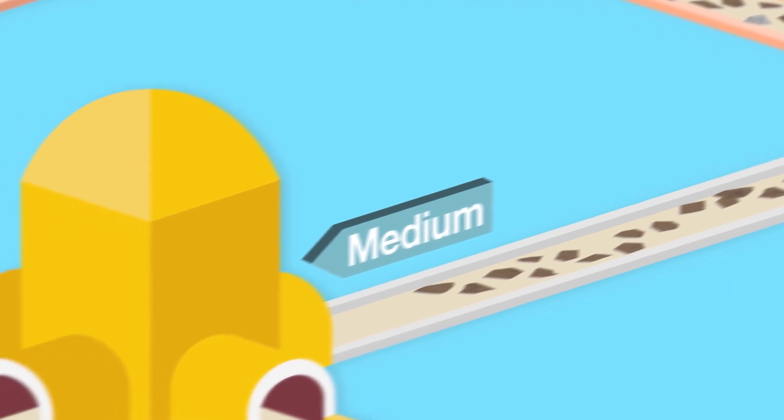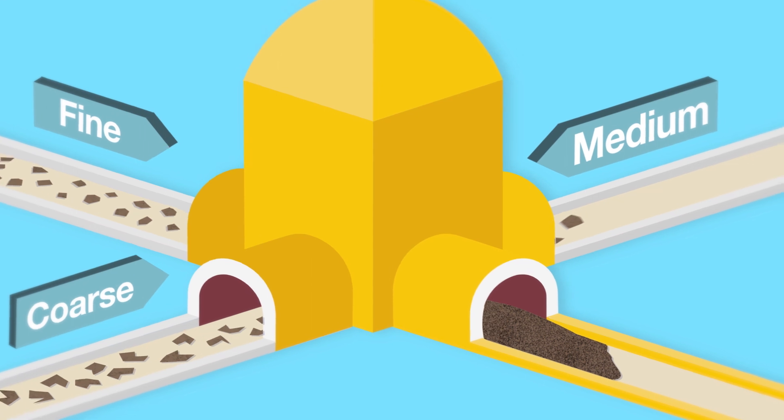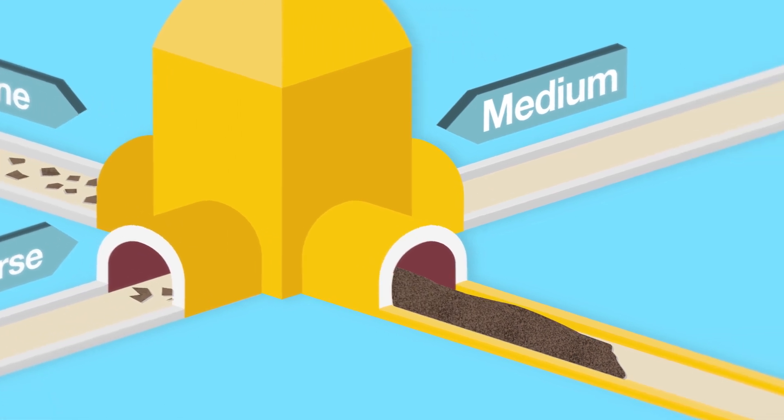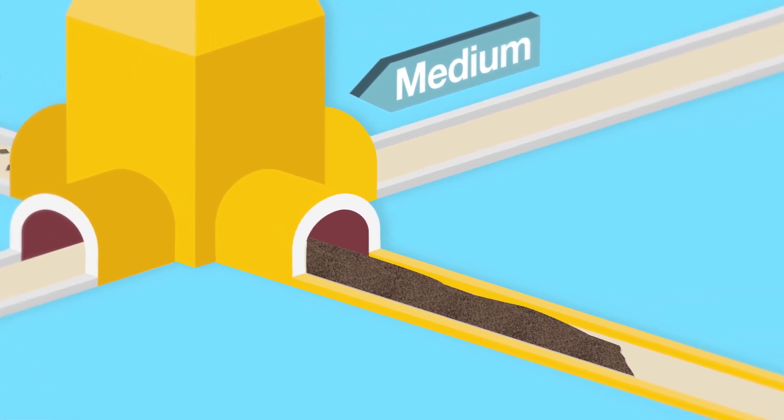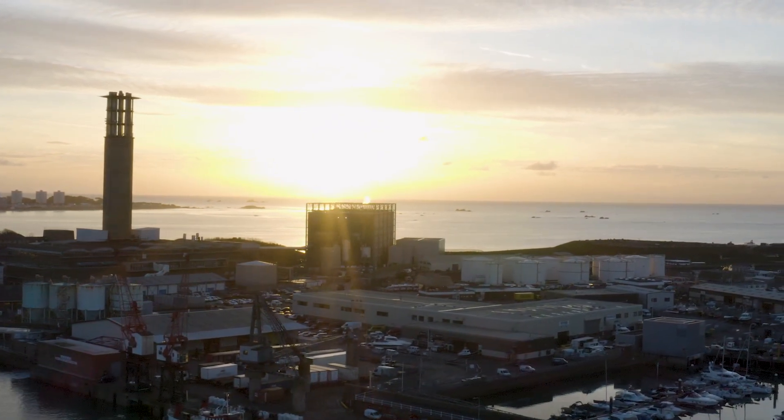Once the metals are removed, the different grades of material are blended back together to form Fortis IBA aggregate. This means that Jersey's IBA is no longer being securely disposed of in the La Colette headland and is now fully recycled.